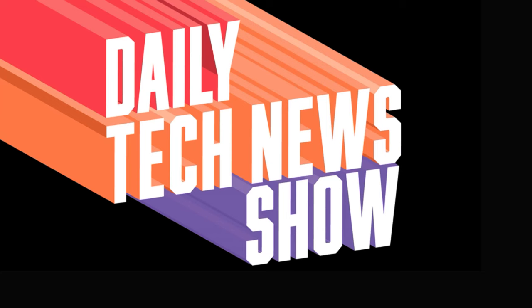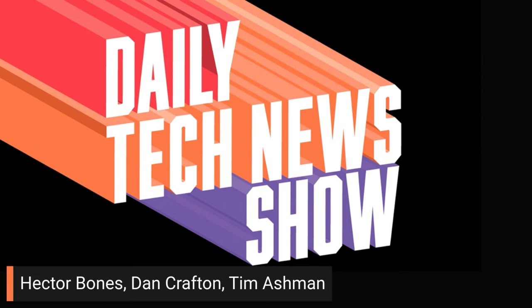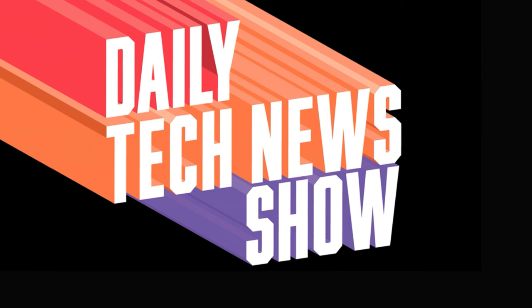Daily Tech News Show is made possible by its listeners. Thanks to all of you, including Hector Bones, Dan Crafton, Tim Ashman, and everybody. Welcome our brand new patron, Maku. Yay, Maku.